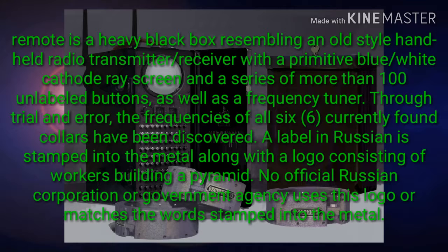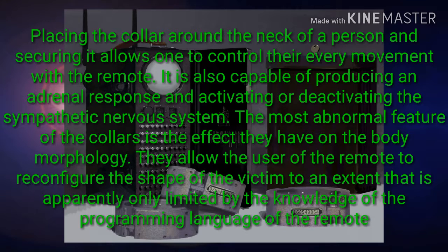Through trial and error, the frequencies of all six currently found collars have been discovered. A label in Russian is stamped into the metal along with a logo consisting of workers building a pyramid. No official Russian corporation or government agency uses this logo or matches the word stamped into the metal.